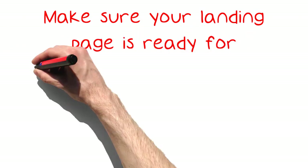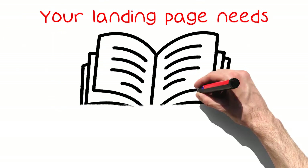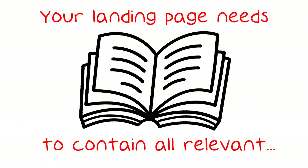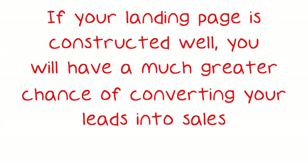Make sure your landing page is ready for visitors before you generate a lot of promising leads. Your landing page needs to contain all relevant information and options to buy or download. If your landing page is constructed well, you will have a much greater chance of converting your leads into sales.